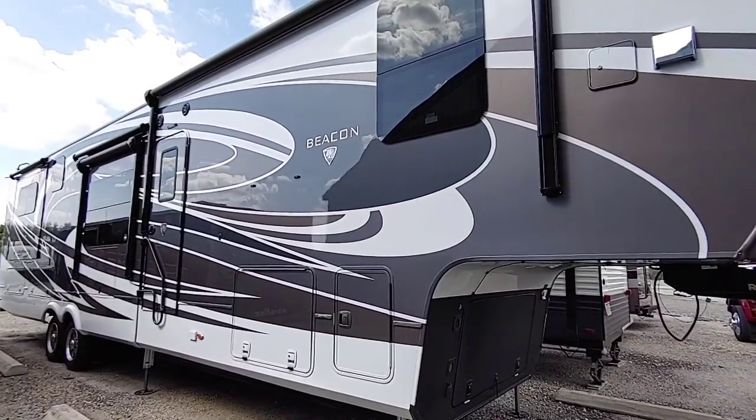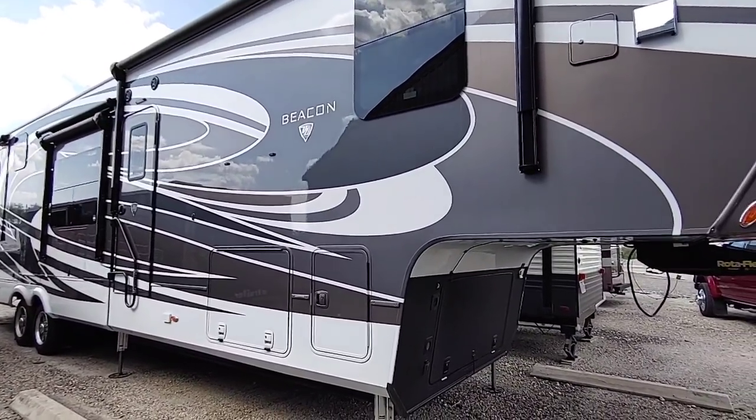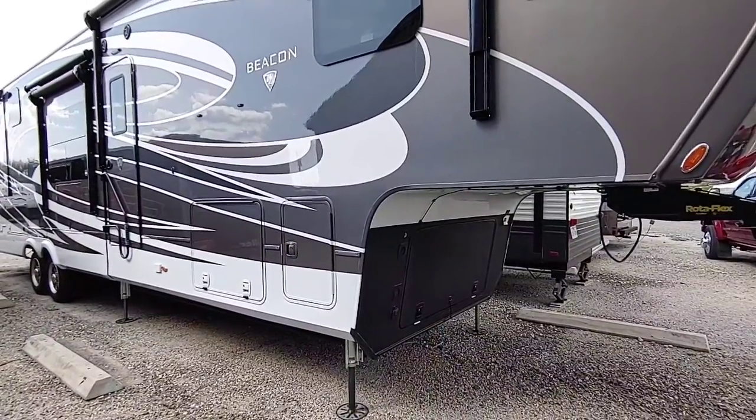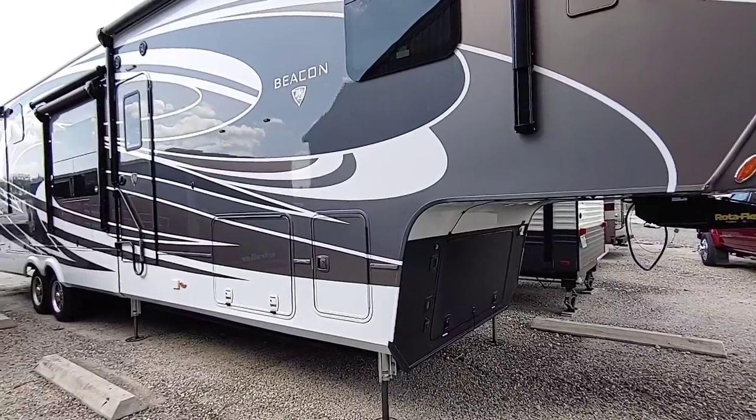What's going on guys? I've got a little bit of an update. I'm out here at the Vanley Beacon 5th Wheel. A lot of people want to know how much propane the Onan 5500 LP generator goes through whenever you're running both air conditioners. And we actually have some answers for that.